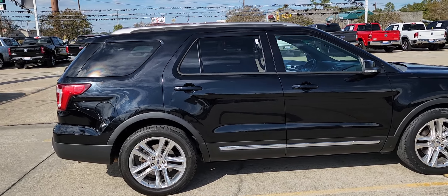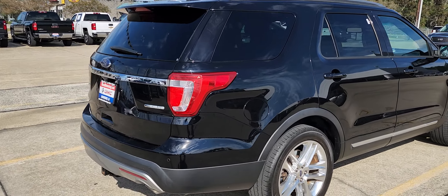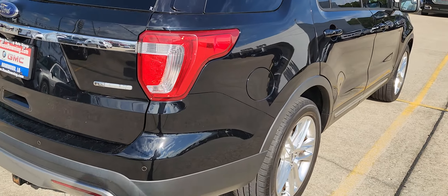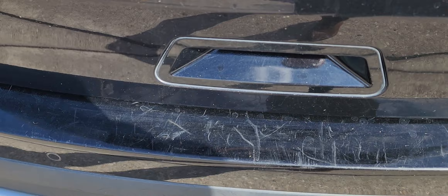Its paint has the normal haze that you would see on a car that's six, seven years old. Maybe not so much on the camera, but it's the spiderweb scratches is what I call it. It does have some scratches there on the rear liftgate area from bringing things in and out.